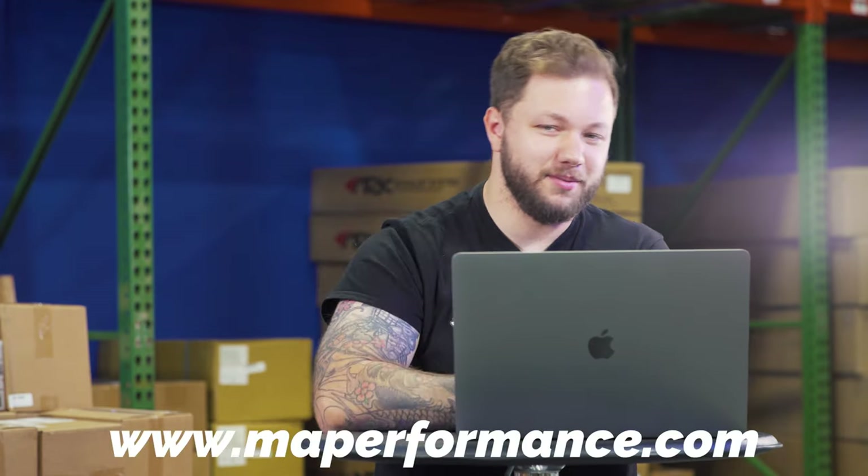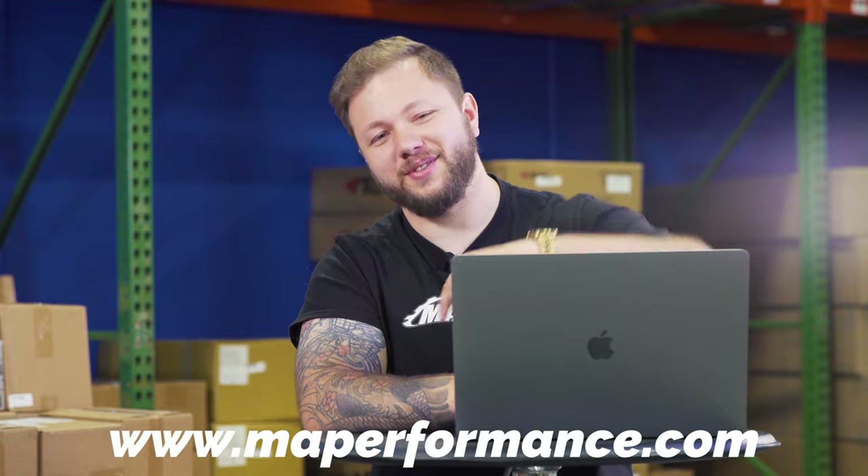We are not giving you these in any particular order — you can make the determination you want about each of these. We think these are the top five for the platform, and they're the top five best-selling ones on our website. Check that out at www.maperformance.com or the link down in the description below. Let's jump into the first one.